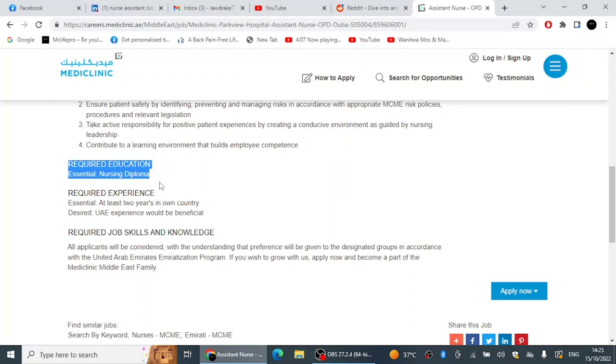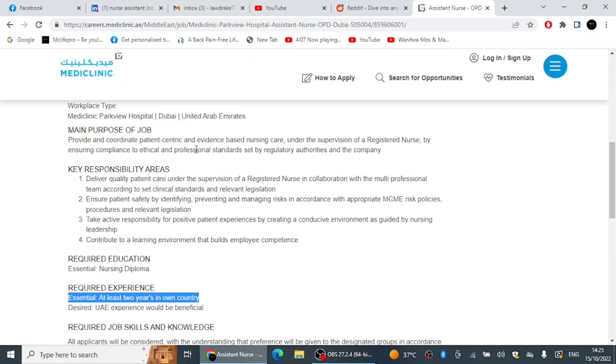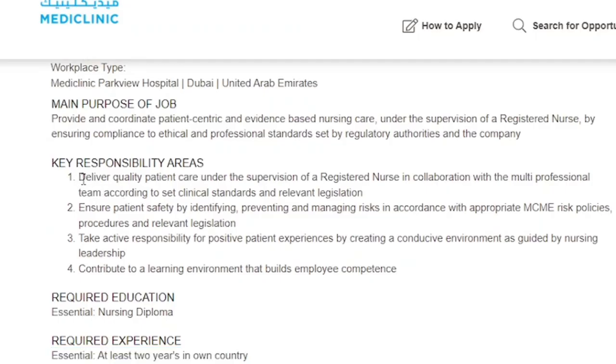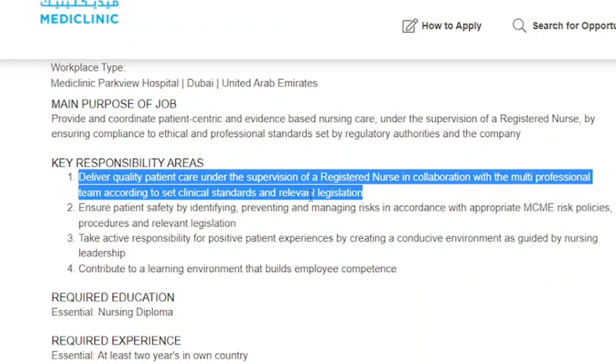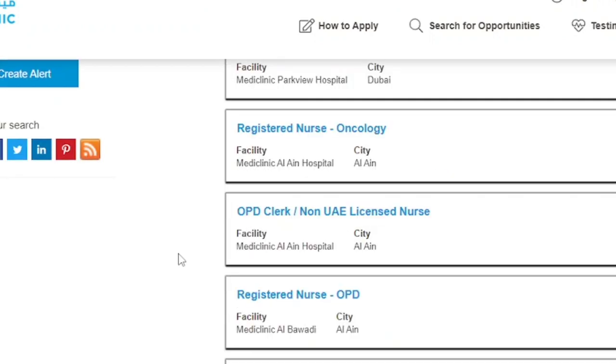Mediclinic pays far better than many other companies. For required experience, the essential requirement is at least two years in your home country. UAE experience is desired but not essential — home country experience qualifies. The key responsibilities include delivering patient care under the supervision of a registered nurse in collaboration with a multi-professional team, ensuring patient safety by identifying and managing risk, and contributing to a learning environment that builds employee competence. If you are interested, please apply as soon as possible.